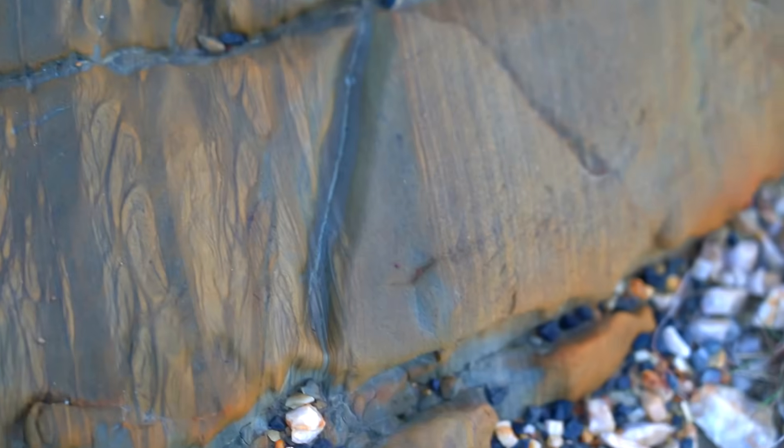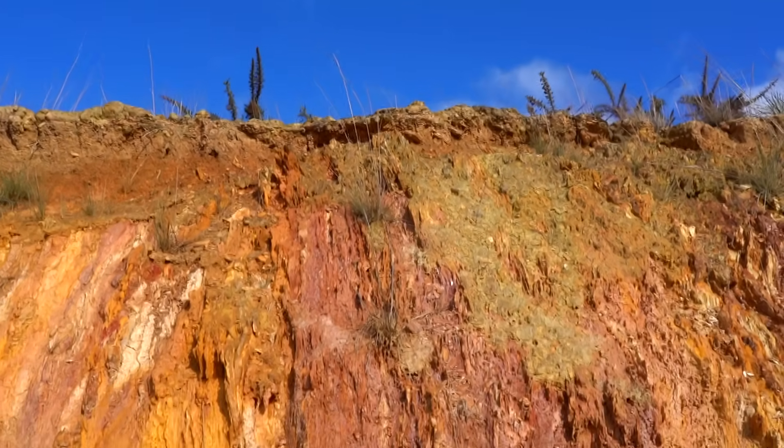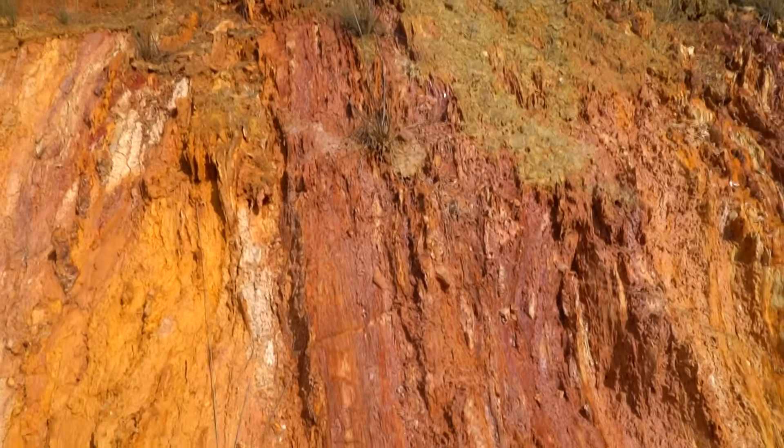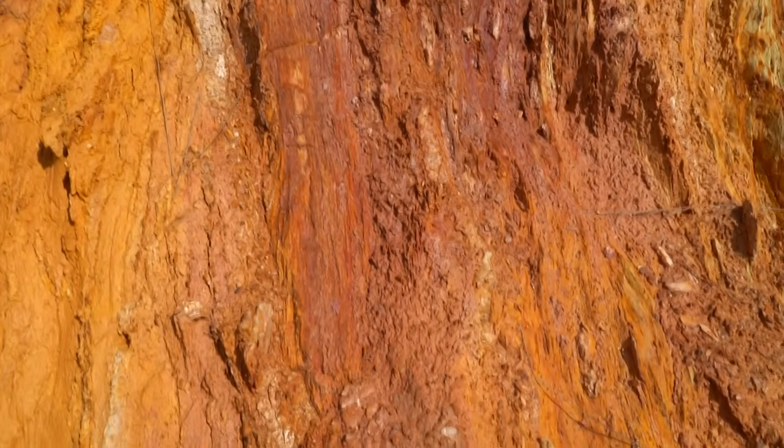So I hope you enjoyed viewing these beautiful rocks as much as I did. The Pyrenees strata is one of the oldest rock units in Victoria, and even though the Pyrenees have been highly eroded, it's very evident, even in present day, that it was once a remarkably tall mountain range.